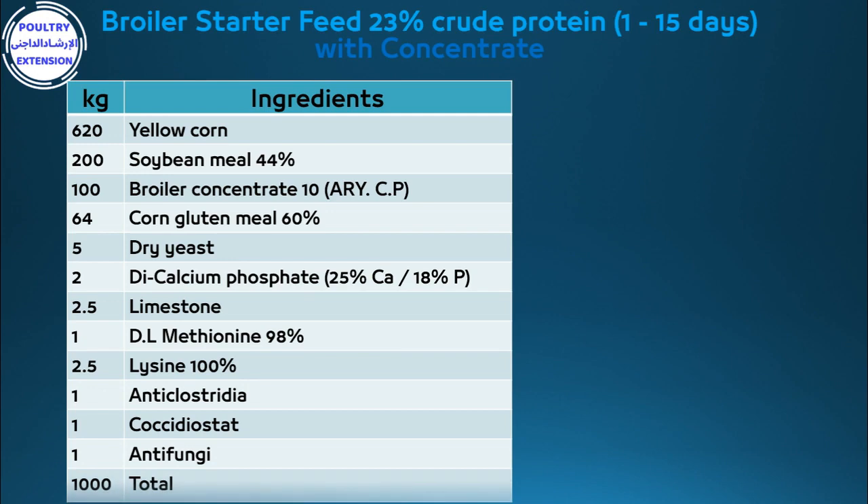Continuing: 2g di-calcium phosphate containing 25% calcium and 18% phosphorus, 2.5g limestone, 1g DL-methionine, 2.5g lysine 100%, 1g anti-clostridia, 1g coccidiostat, 1g anti-fungi. Total: 1000 kg.